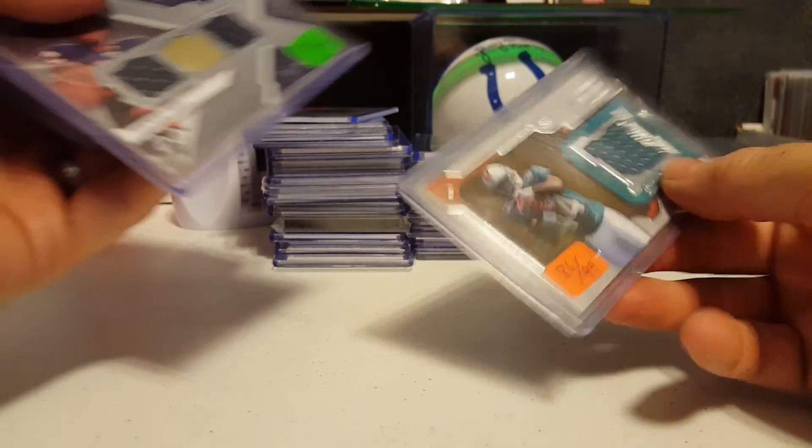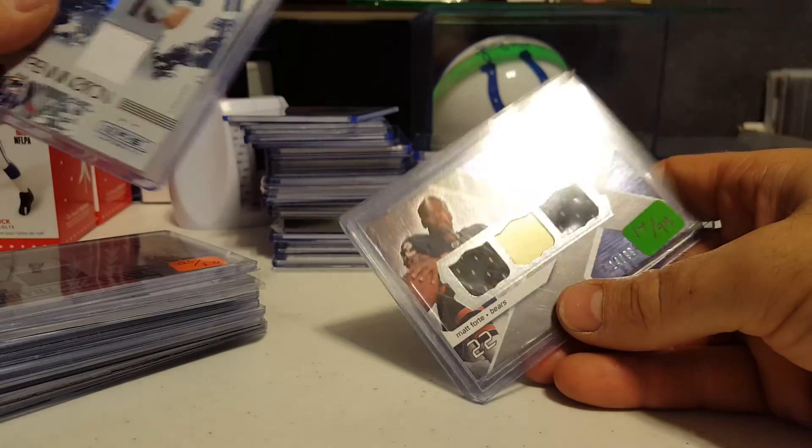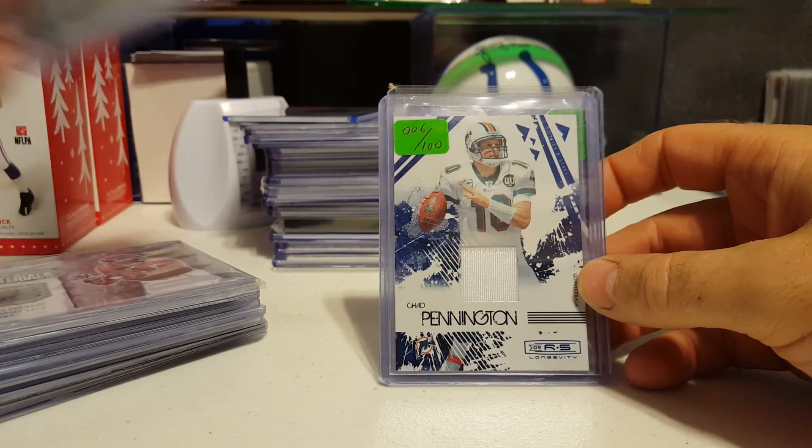86 of 99. Lamar Miller rookie. Matt Forte rookie, 14 of 99. Dual jersey. Chad Pennington 6 of 100.